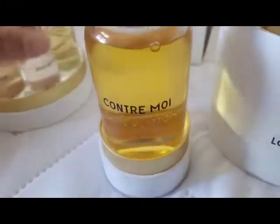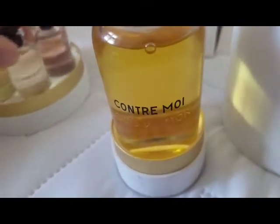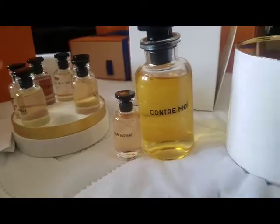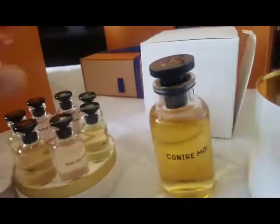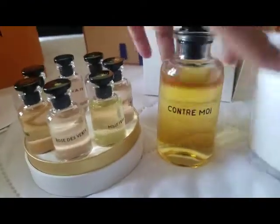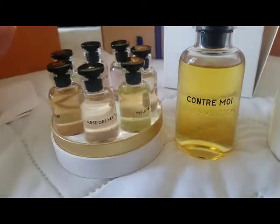It turns out the same scent doesn't appear in the travel set, which is actually nice because I get a bit of a difference. You can see the size difference — the travel vials are quite smaller, but you do get seven of them. It gives you the ability to try all of them out, see which one you really want in your wardrobe, and then if you choose, purchase full size. With Contre Moi, I knew I loved it from the sample, so I knew it was something I'd keep forever.